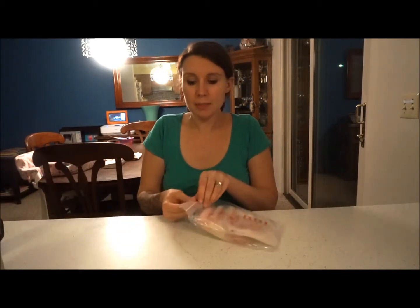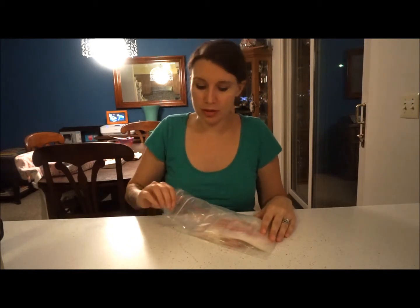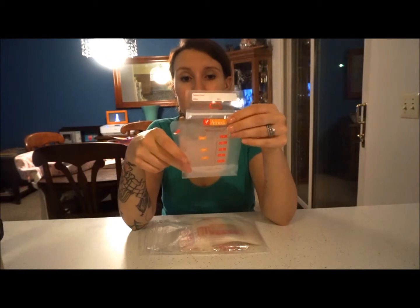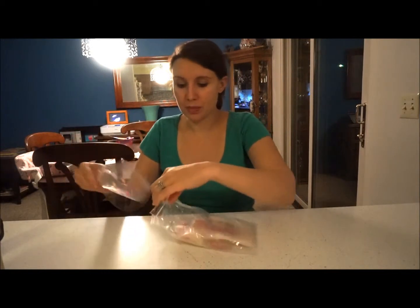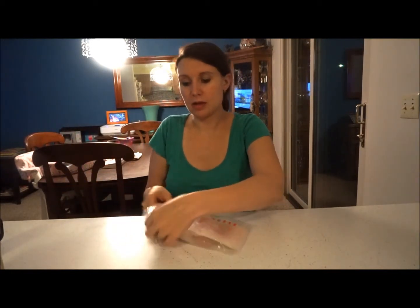To go along with the pump, you'll need storage bags. You can get these anywhere — there are tons of different companies that make them. They have a place for your name, date, and how much milk is inside. This holds up to five ounces; you just seal it, throw it in the freezer, and you're good. Storage containers are definitely a necessity when building a supply.